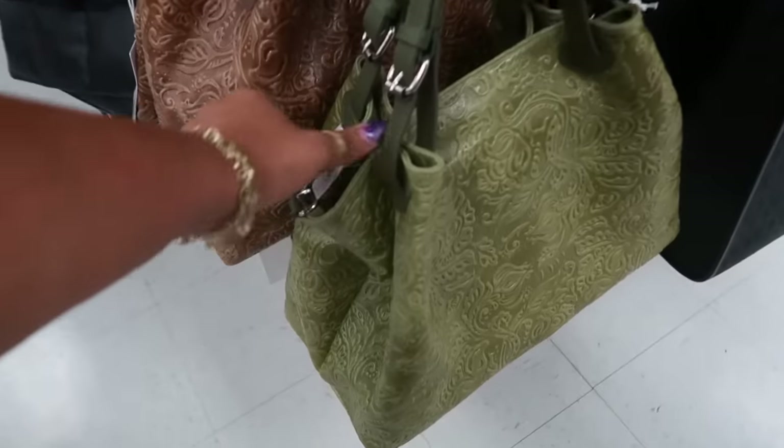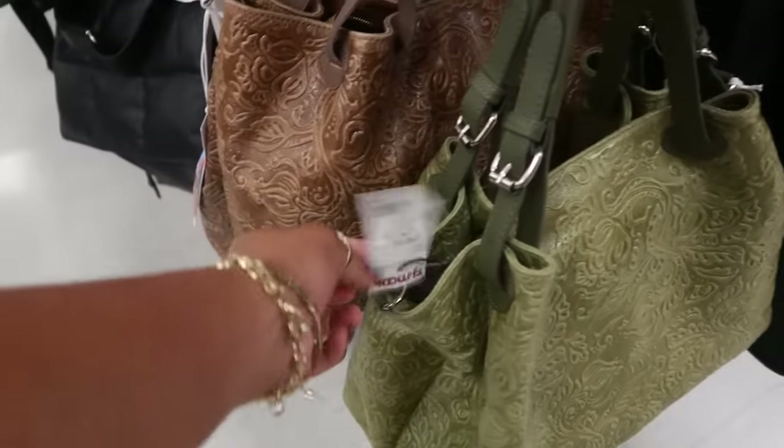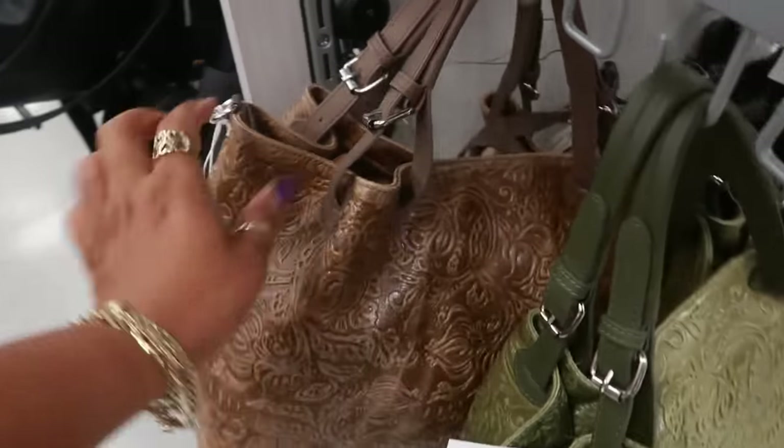And then I saw these at Marshall's as well. They have a few different colors — there's orange, black, green, and brown. Those are $80 — really nice big bags.